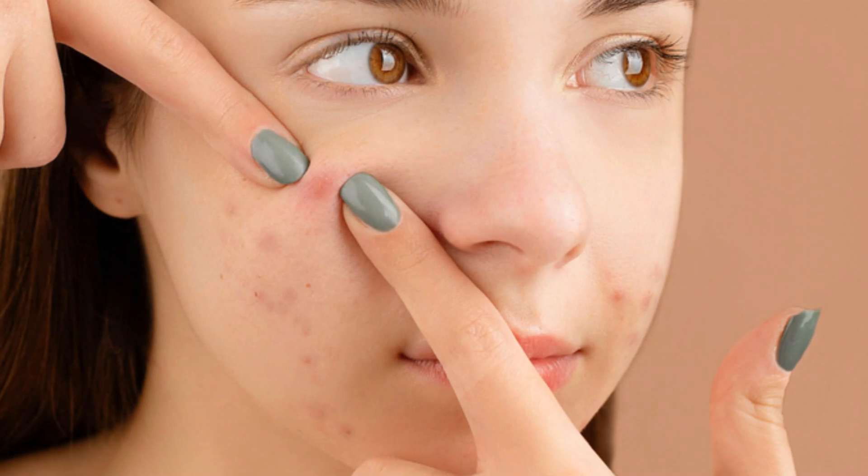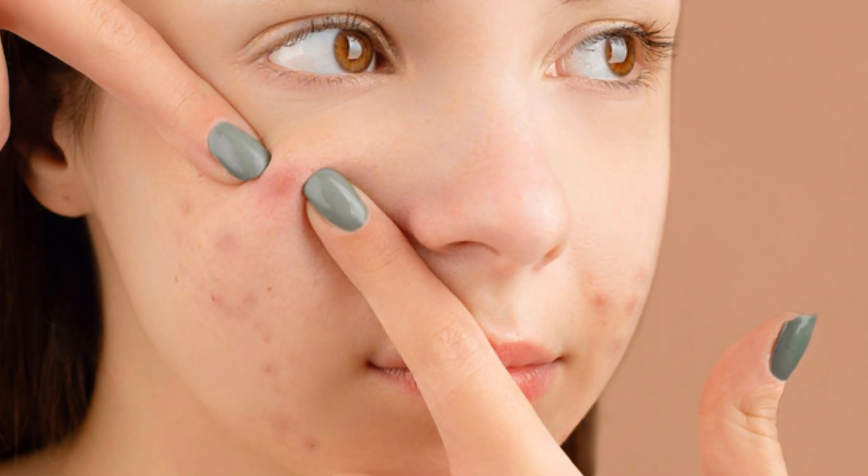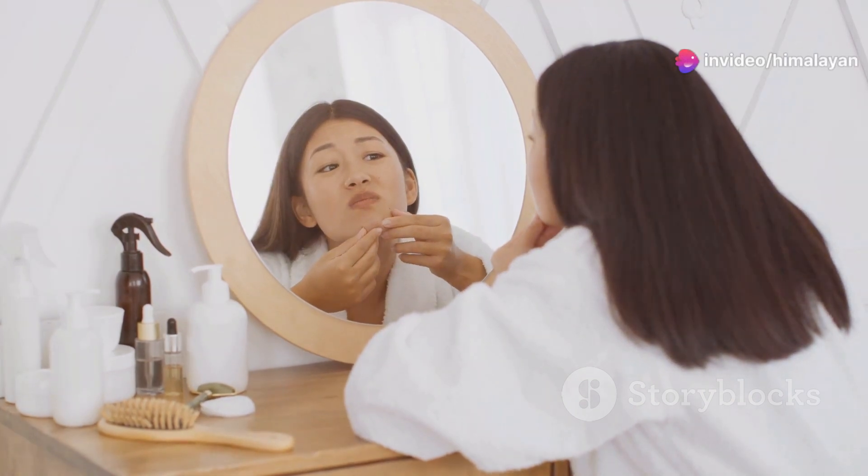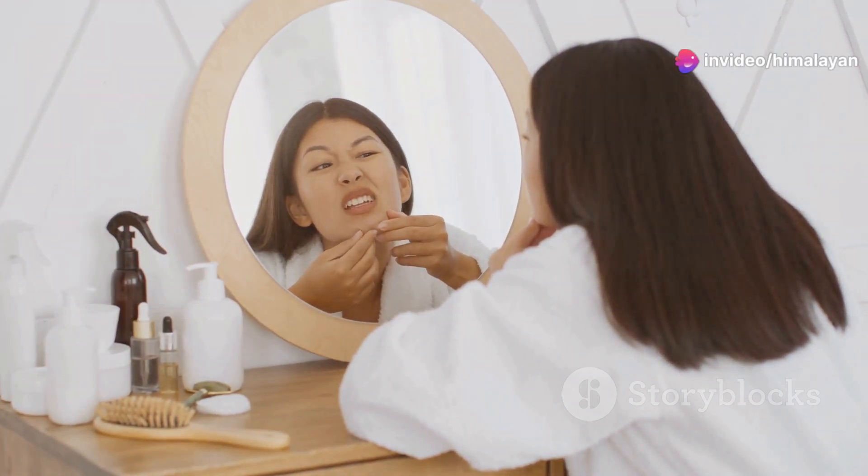Pimples can range in size and severity, from small whiteheads to larger, painful cysts. While they might be annoying, remember that pimples are incredibly common and nothing to be ashamed of.